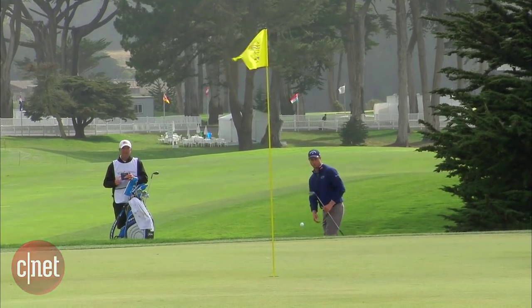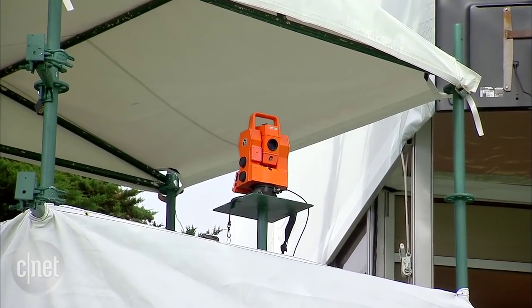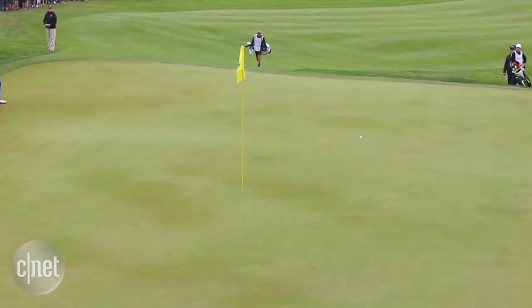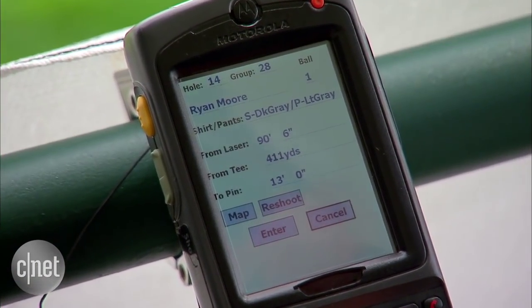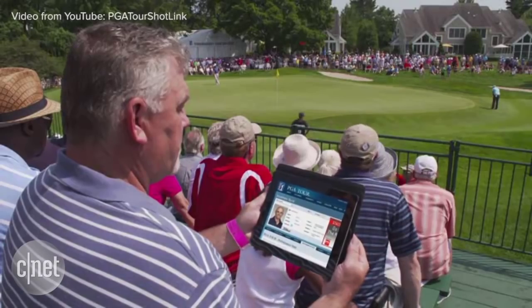When you think of the game of golf, you usually don't think about lasers, but the technology is now an integral part of the PGA Tour for fans, players, and the broadcast. Shotlink is a laser system that maps tee shots and putts so real-time information and stats can be fed to scoreboards, TV commentators, and viewers watching on TV or online.